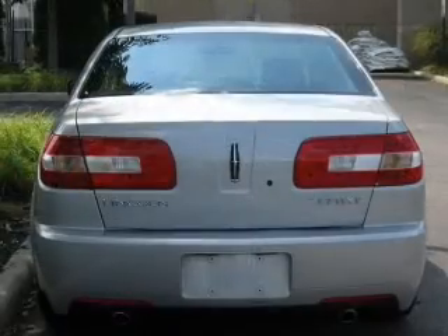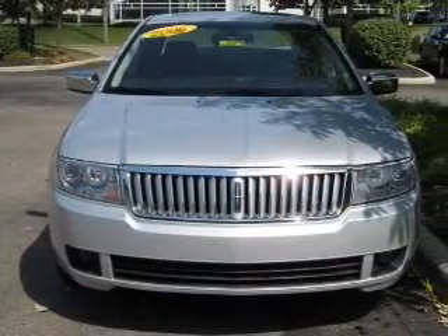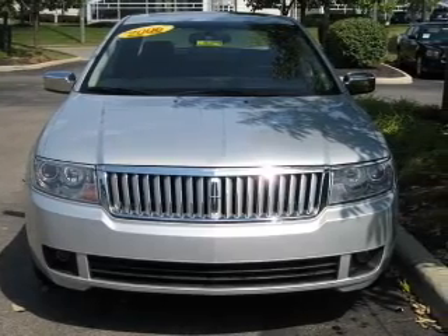Premium wheels give a more luxurious look. Anti-lock brakes help you bring your vehicle to a safe stop. Heated seats come for you on cold winter days, and memory settings make for a more comfortable ride.